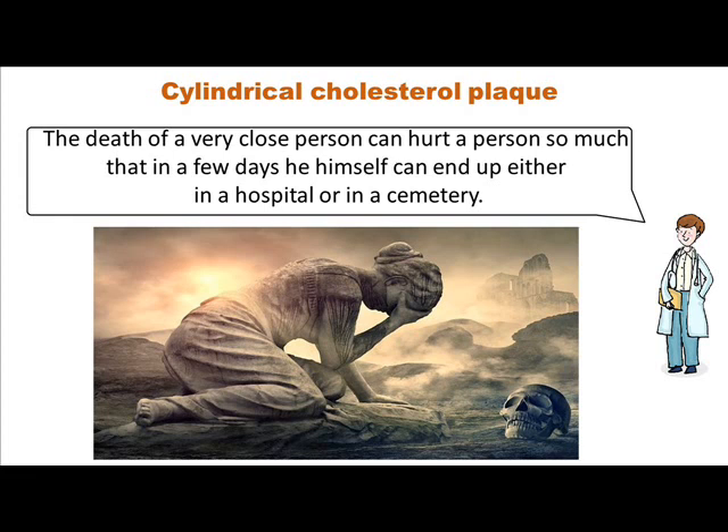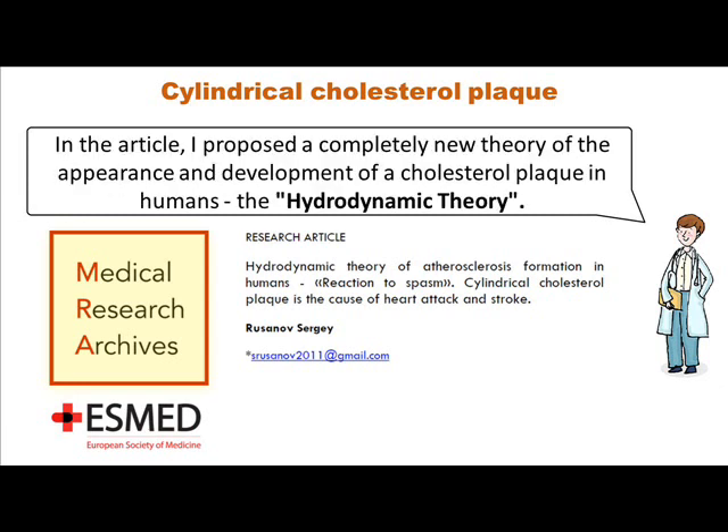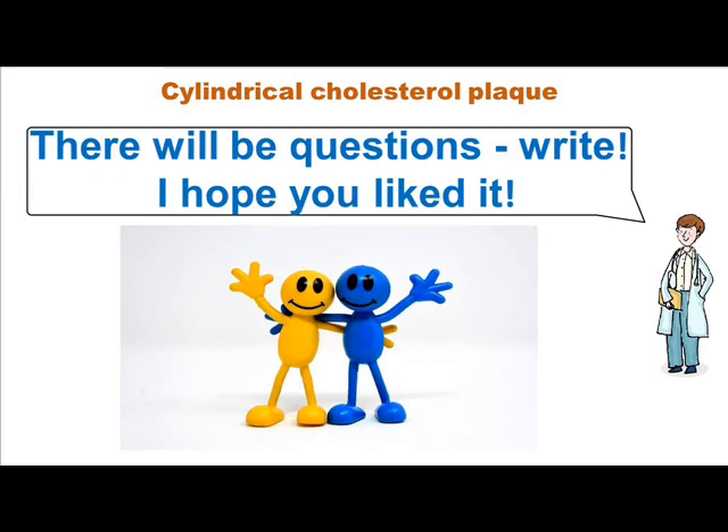The death of a very close person can hurt a person so much that in a few days he himself can end up either in a hospital or in a cemetery. In April 2023, an article was published describing all the characteristics of a real plaque. In the article, I proposed a completely new theory of the appearance and development of a cholesterol plaque in humans — the hydrodynamic theory. Most likely, you in the audience have questions, and this means that I need to go prepare new videos with answers. I have already answered many questions in previous videos. There will be questions, right? I hope you liked it.